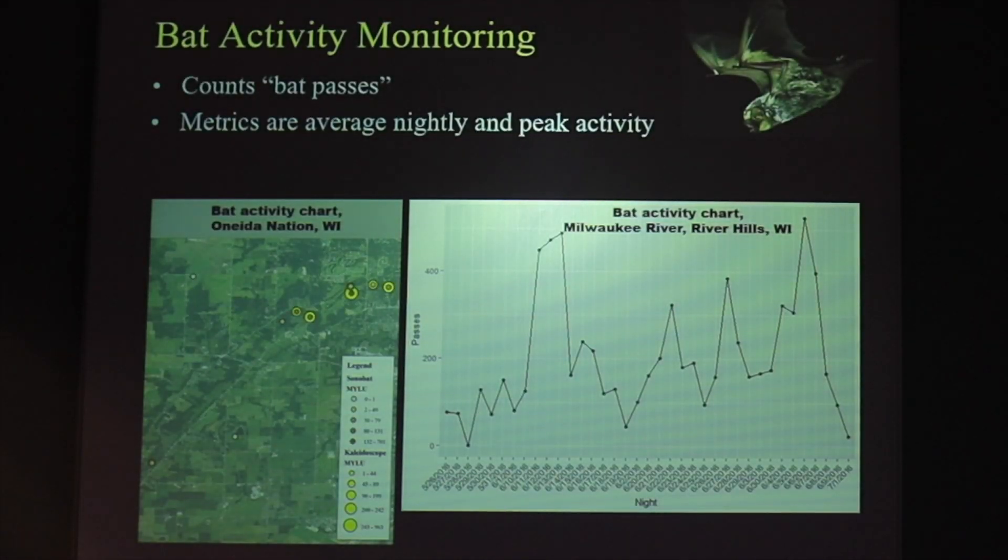You can also display the data in other ways. This graph shows activity per night, which may often be associated with higher bat activity when there's insect hatches or suitable weather for insects to be flying.